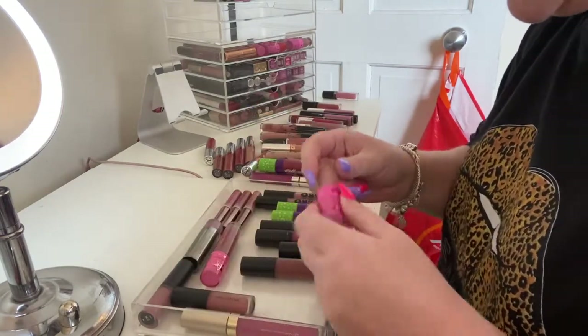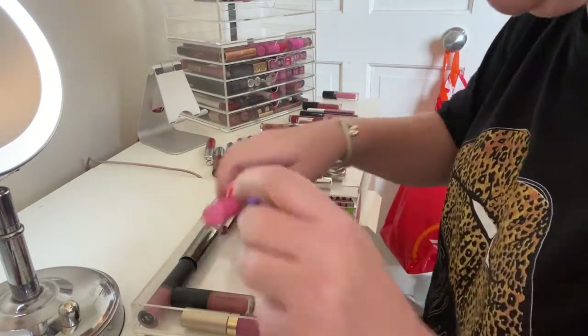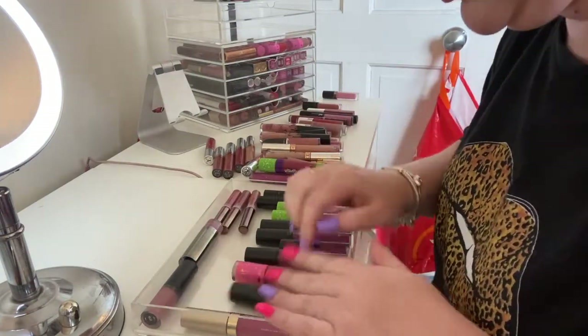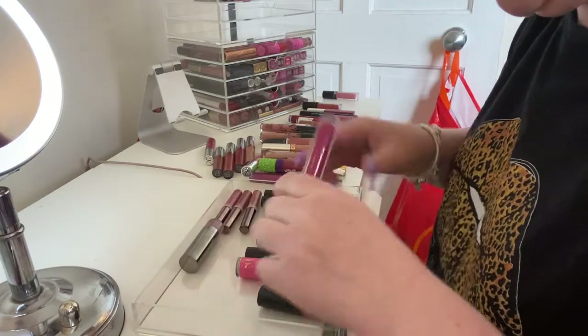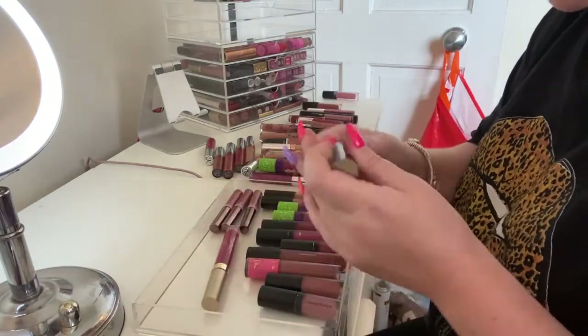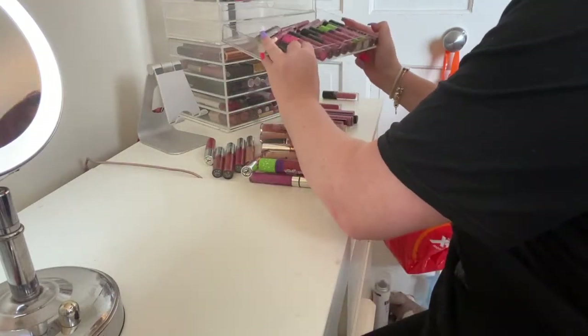Those Bare Minerals ones I'm keeping, but I'm gonna get rid of this Jeffree Star one in 'Mannequin.' I'm gonna keep the one in 'Androgyny.' Keeping those Bare Minerals ones. This is a Stila one in 'Aria' but I think I'm gonna keep it. I'm gonna keep this Goddess lipstick. This is gonna get harder from now on I think, but we'll see.